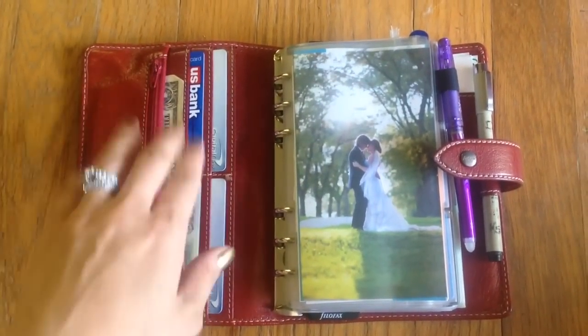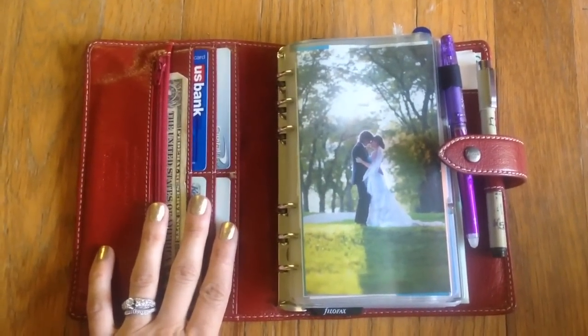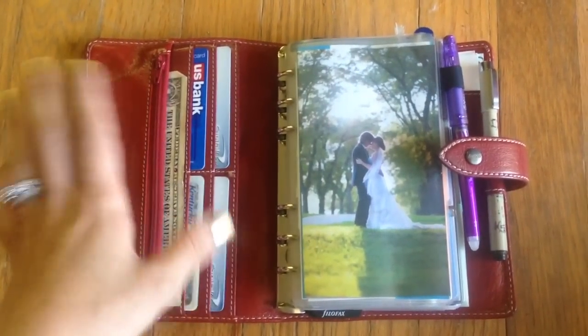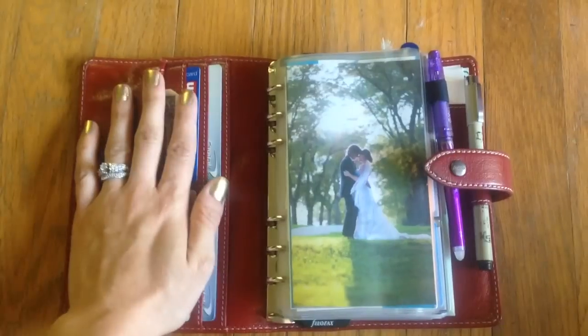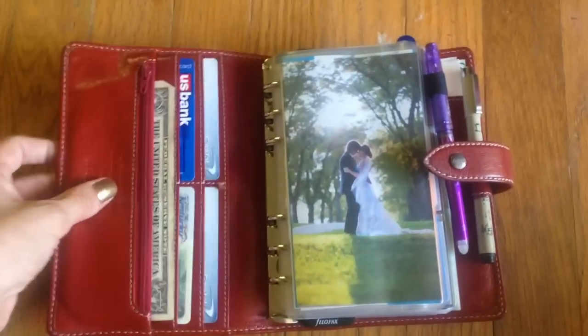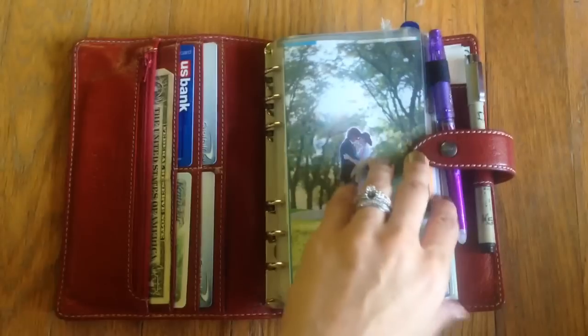I have my driver's license and my three most-used credit cards for quick, easy access right in the front pockets: my personal credit card, a joint credit card, and a gas credit card. That's most stores I go to — my go-to section. I can pay quickly, get in, get out, and call it a day.